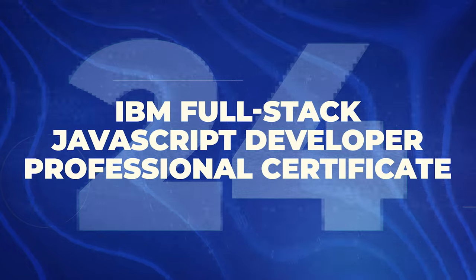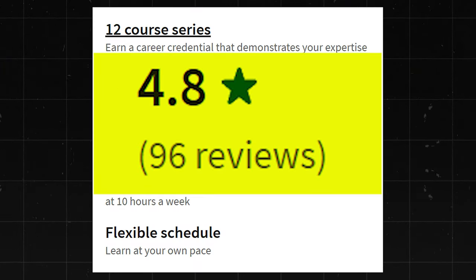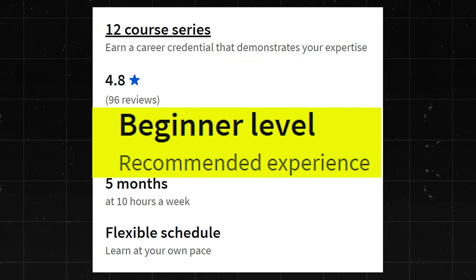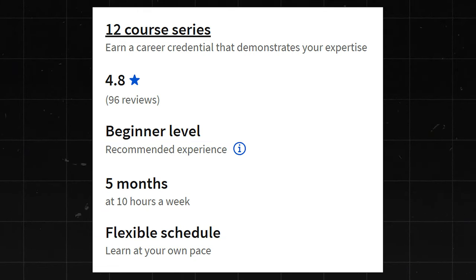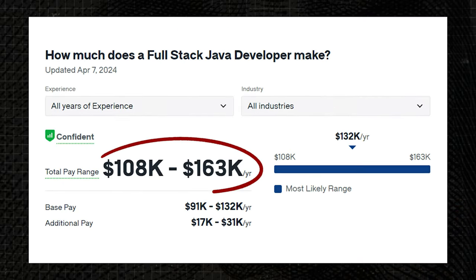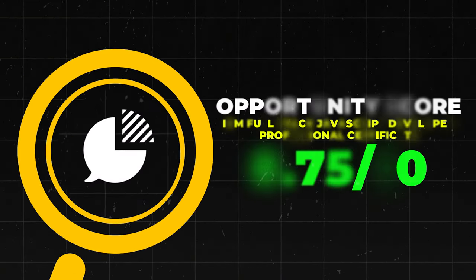Next is the IBM Full Stack Java Developer Professional Certificate. This one has a 4.8 star rating. Not many reviews yet since it's basically brand new, but it is looking really good. It's beginner level and takes about five months to get through. Preliminary results are looking really good. Full Stack Java Developers make about $108,000 to $163,000 a year. I'll give it an 8.75 out of 10, though it is kind of hard to say since it just came out.